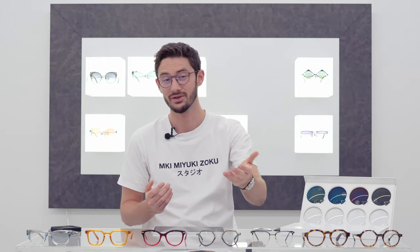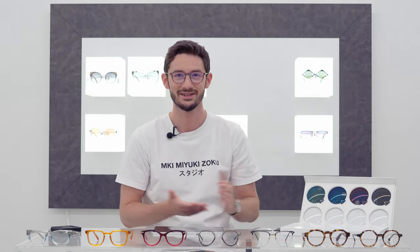I think that about wraps it up for today's video. I hope I've given you some inspiration and really made you think about how to pair the right frame and lens together. If you've enjoyed this video give us a like and subscribe to the channel — it really helps us grow. If you've got any questions about photochromic lenses or any of the styles featured today, leave them in the comments below. I'll look forward to seeing you in the next one — thanks guys, bye bye!